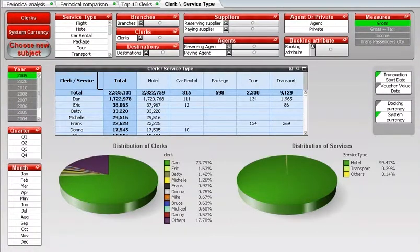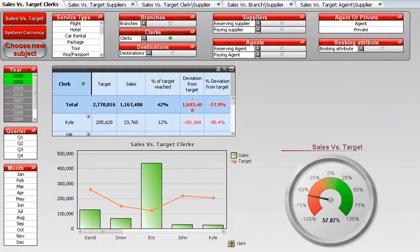With this smart and simple BI tool, I can forecast next year's sales, create sales and profit targets for branches, team members, agents, and suppliers, and analyze these targets on a daily basis.